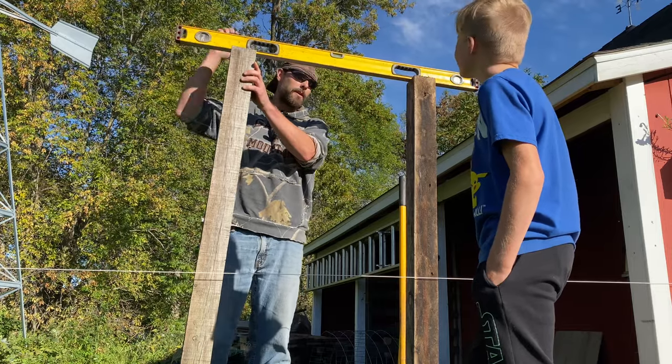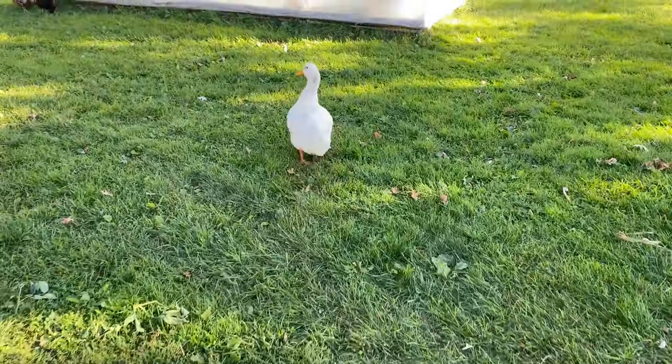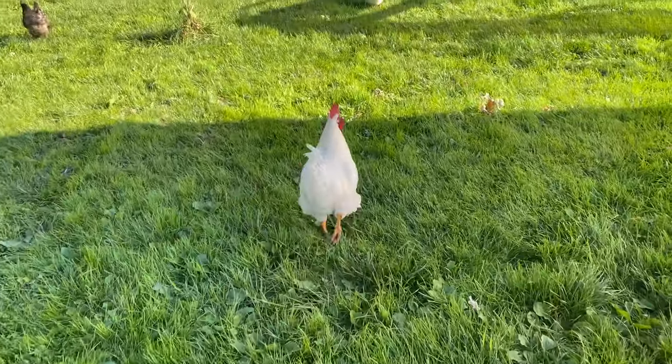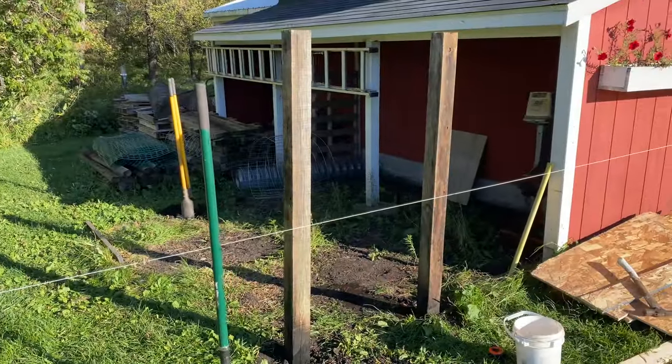Let's see how close we are. Not bad. Lucky, where the heck are your friends at? I think they're all down at the pond. What are you doing up here with the chickens? Foghorn, where are you going? All right, you go play with Lucky - you guys be nice to each other. Got the first couple of posts put in, so that's good.